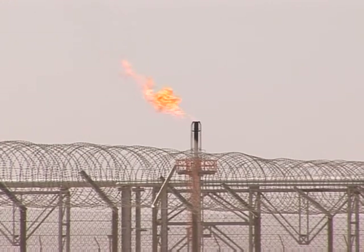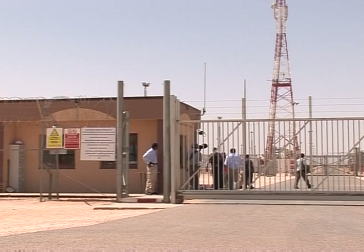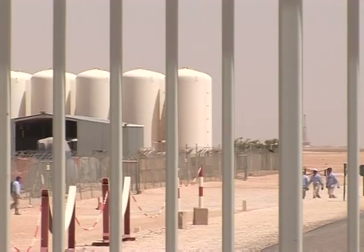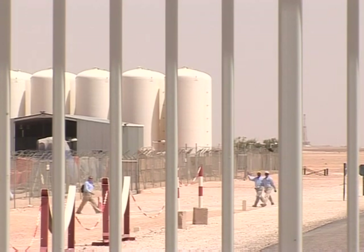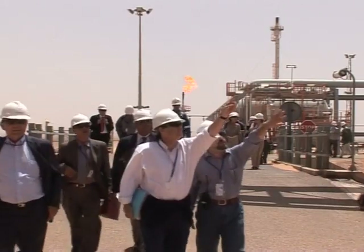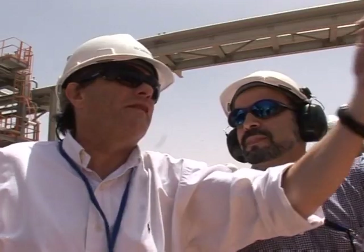More than a thousand kilometers south of Algiers lies the huge Crecce Bar gas field. It's a life-size environmental laboratory where scientists are seeking to show that it's possible to stock carbon dioxide. Experts in global warming and visitors such as the French environment minister are increasingly attracted to the site.